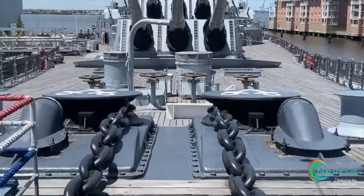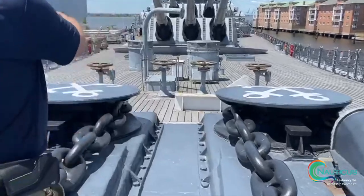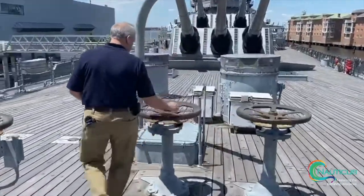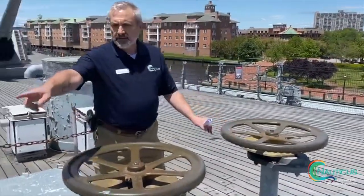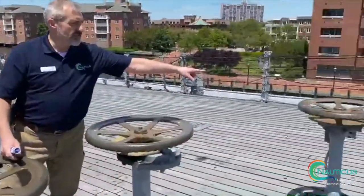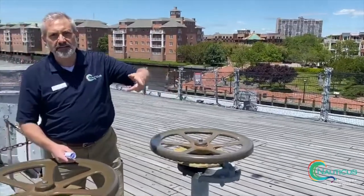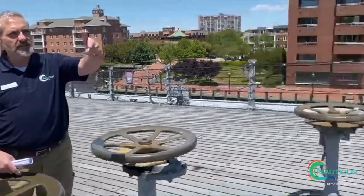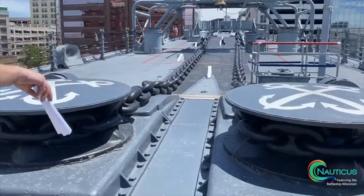Those are wildcats. The wildcat is what we actually use to hoist the chain in, hoist the anchor in, and also let it out. And we do that with those four handwheels. These two handwheels in the middle are locks. That is the lower and the raise on the starboard anchor, and that is the lower and the raise on the port anchor. The further I turn it out, the faster it'll go; the further I turn it in, the faster it will bring in. And these are the locks that actually hold it in place. The anchor is attached to the anchor chain, it wraps around the wildcat, and then it goes down into the chain locker.